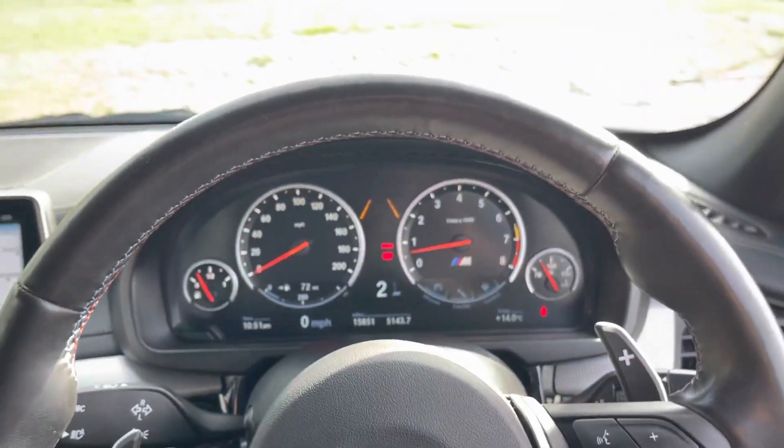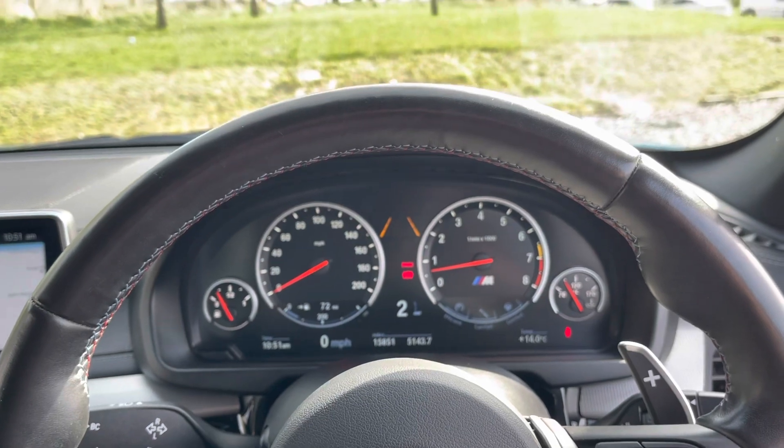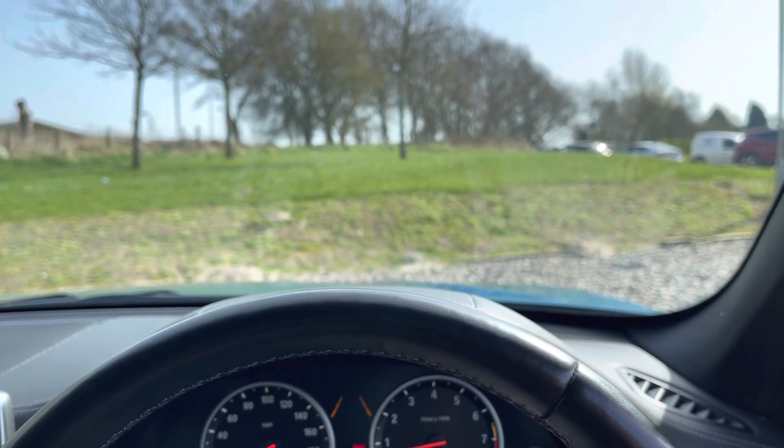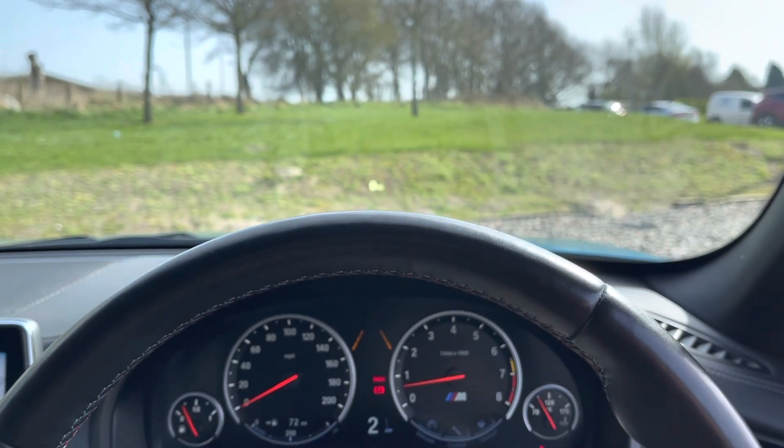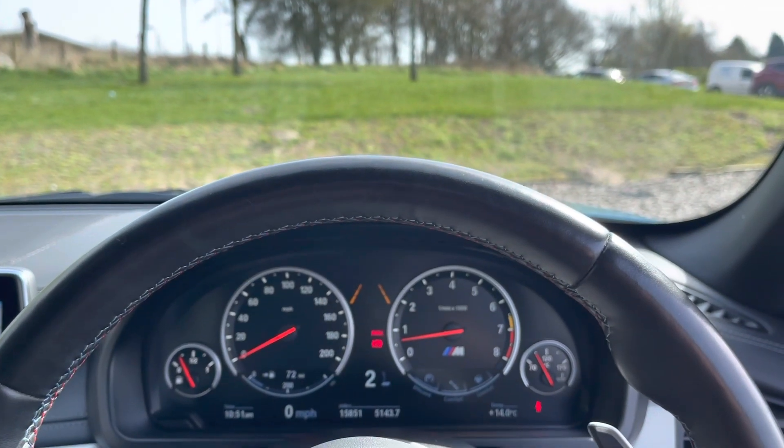The vehicle is ready to drive away today with free next-day nationwide contactless delivery, competitive low finance, a fresh service, fresh MOT, and is also HPI clear. That's all from me on this video — thank you for watching.